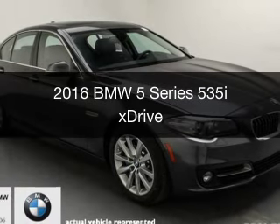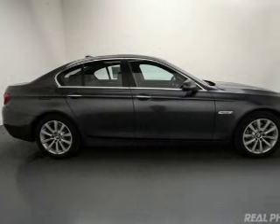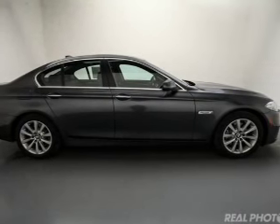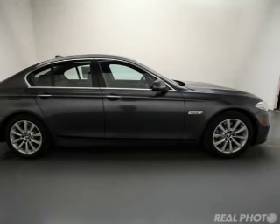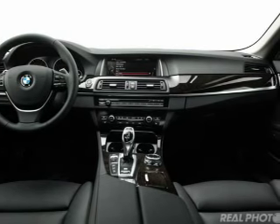This is a new 2016 BMW 5 Series, the ultimate driving machine. It's powered by all-wheel drive, a 3-liter, 6-cylinder engine, and an automatic transmission.